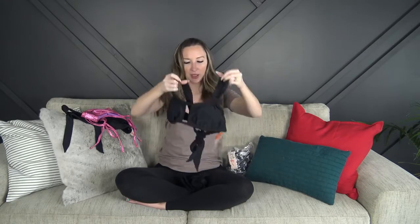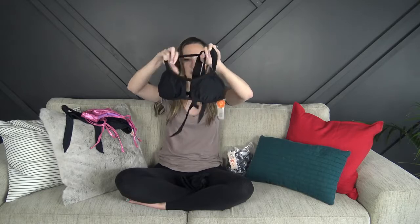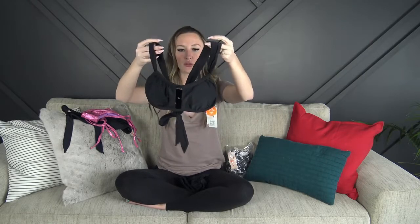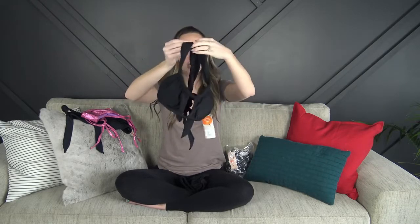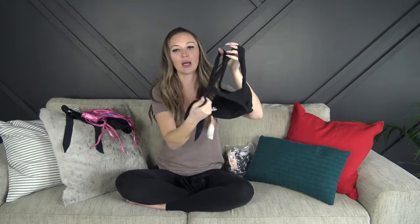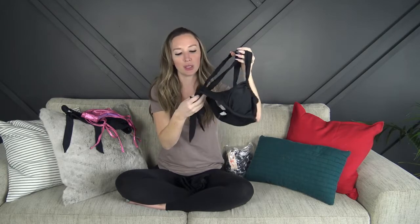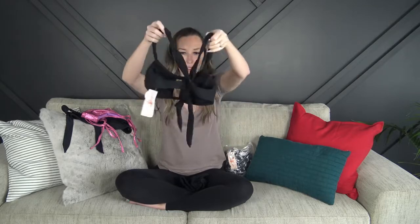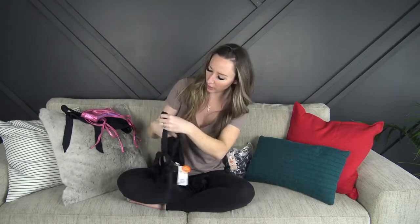Another black bikini — this one is cute. It's kind of like a bando type and you can move it around however you want, then it goes over the shoulder, so not quite bando, just the look. It adjusts and ties in the back so you can pull it as tight as you need to, and that's also what keeps it close in the back. The padding is removable again.